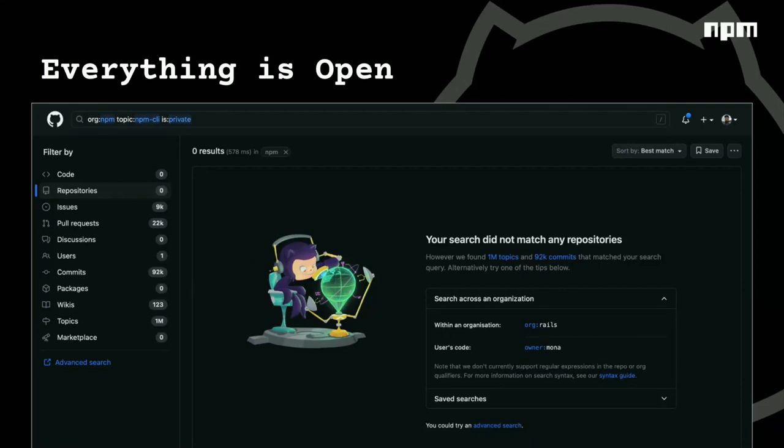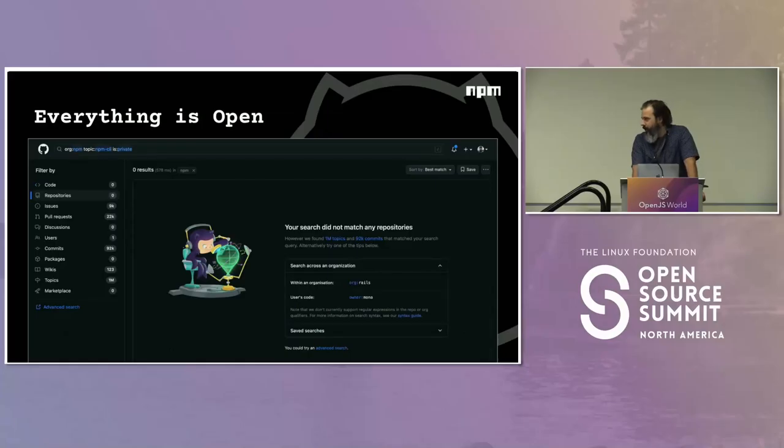This is the new GitHub code search. Searching for repos in the NPM org that are private — and this is me logged in, authenticated to see private repos — nothing comes up for the NPM CLI topic. We have a big GitHub org that is the registry and the CLI combined, and we put a topic on all of our repos. All of those are currently open source. We have one repo in a different org which we use to triage private security vulnerabilities, and that is currently our only private repo. Our status board is public. Our future roadmap is public. Everything is open.